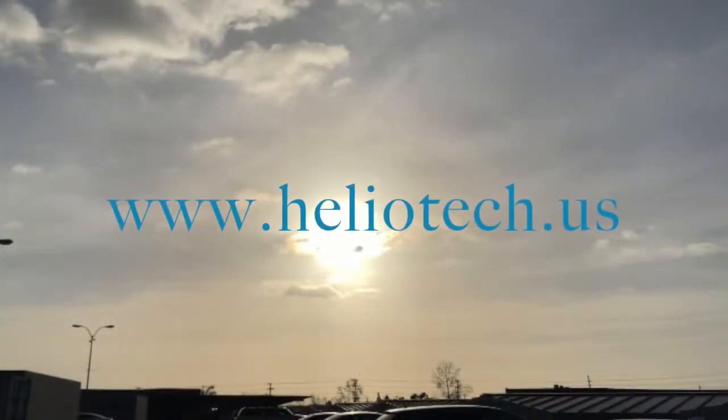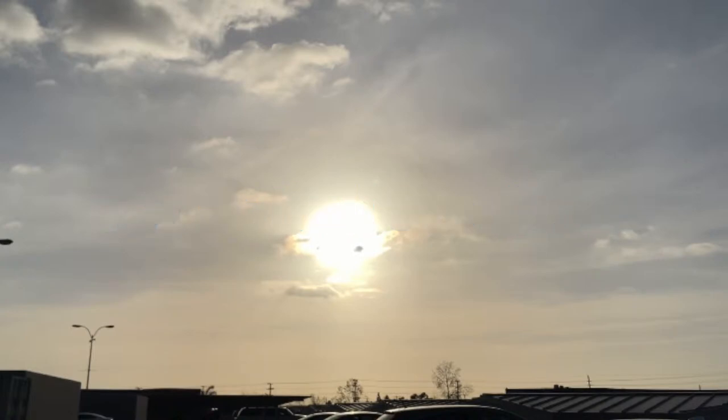Visit us at www.heliotech.us for all your solar-powered needs.